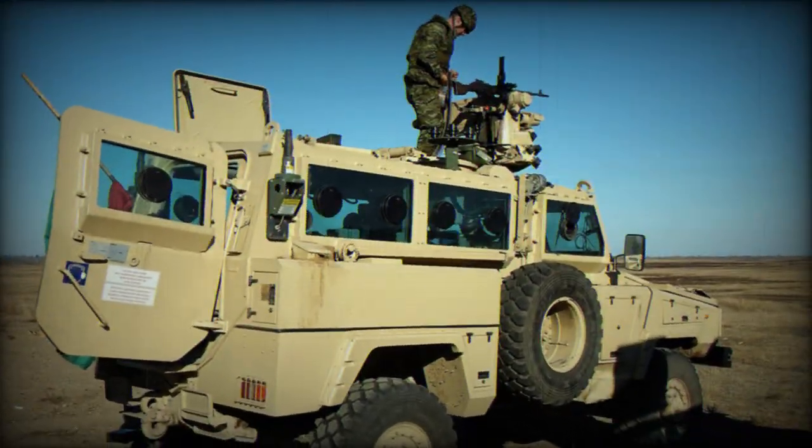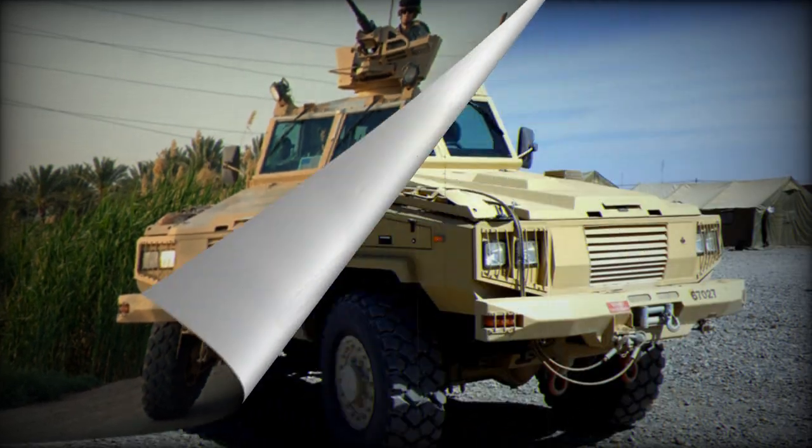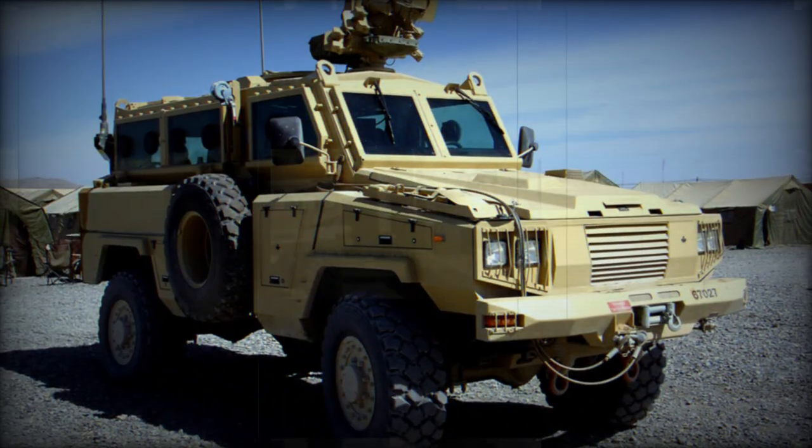The RG-31 has become the multi-purpose vehicle of choice for peacekeeping forces. The vehicle has a non-aggressive appearance, which is preferable during peacekeeping operations.